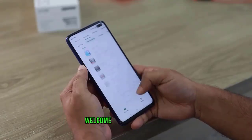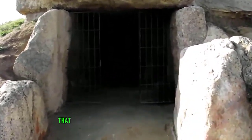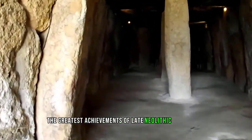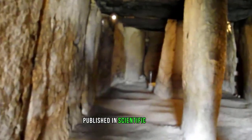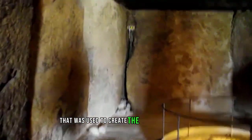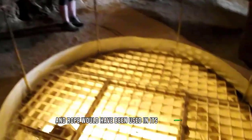Welcome back to the channel. A new investigation tracing the source of the gigantic stones that make up the Menga dolmen in southern Spain reveals that it is one of the greatest achievements of late Neolithic engineering. In their study published in Scientific Reports, the group used new technology to learn more about the stone used to create this ancient burial site and to explore how wood and rope would have been used in its construction.